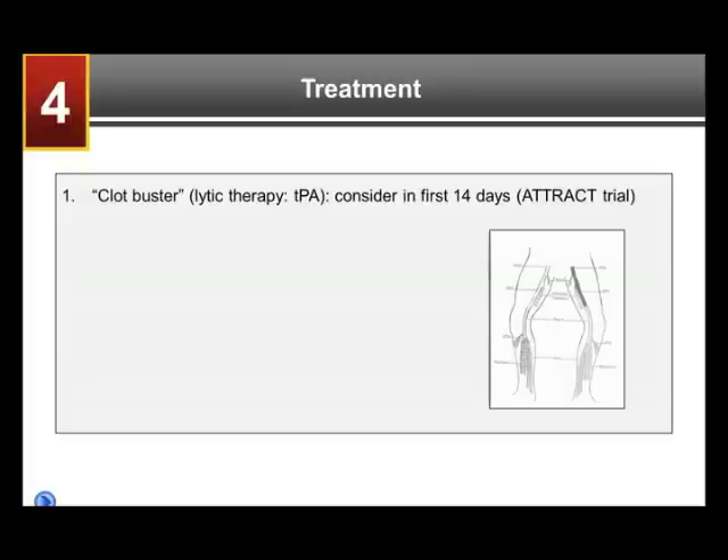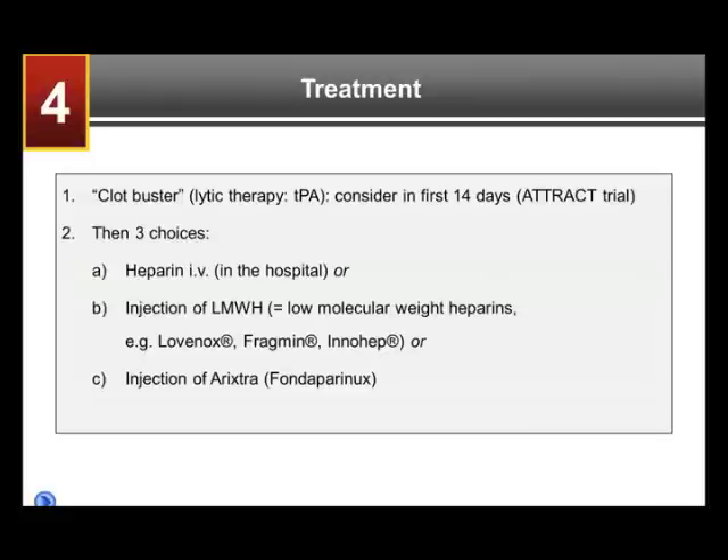Thrombolytics are associated with some increased risk for major bleeding, so we don't rush into giving them. The vascular surgeons and vascular radiologists tend to give these drugs because they open veins more rapidly. However, it's not clear whether this is really beneficial long-term — whether it changes outcomes like post-thrombotic syndrome. There is currently a big NIH-sponsored ongoing trial, the ATTRACT trial, looking at the benefit of clot removal through catheters and TPA versus patients not getting this treatment. So it remains unclear whether TPA and clot busters are beneficial.